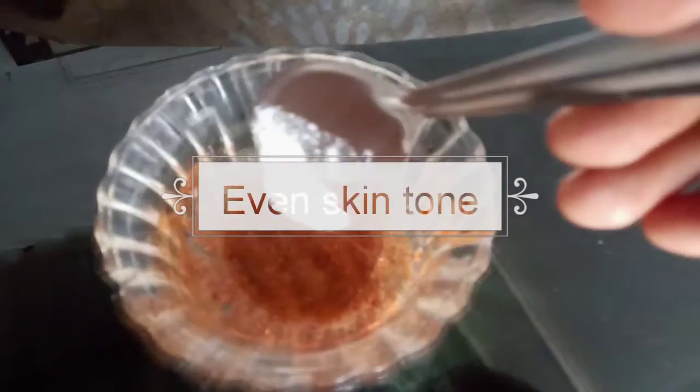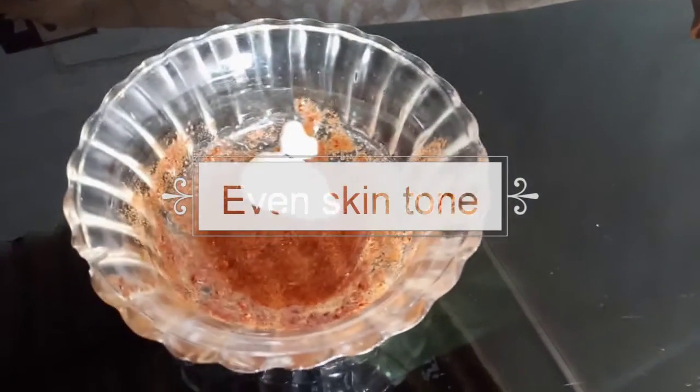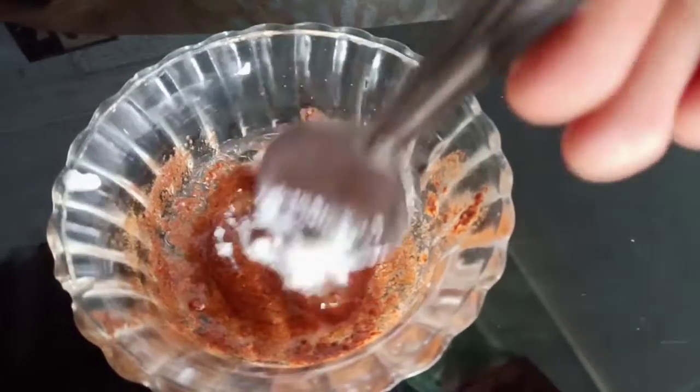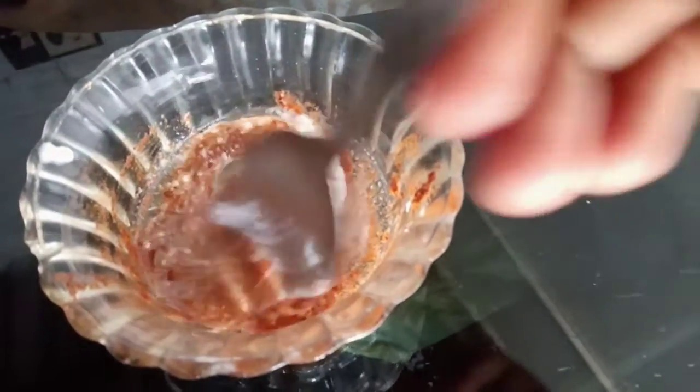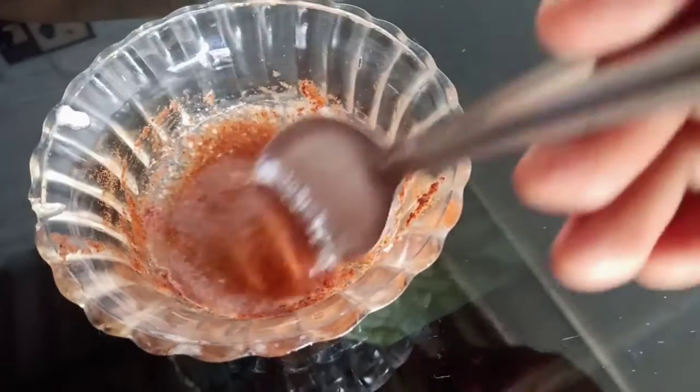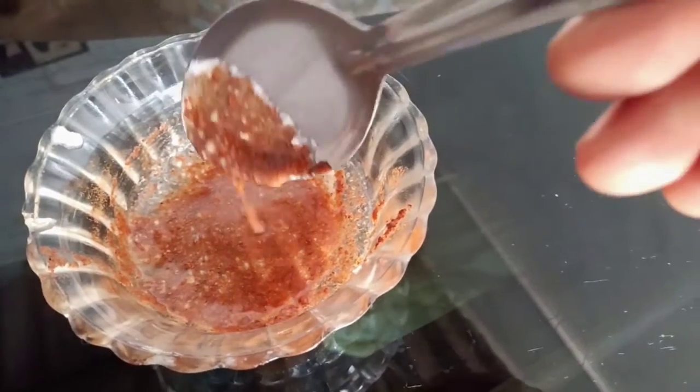Next face pack for even skin tone: cinnamon powder, honey, and 1 tablespoon of curd — mix it and apply it. If you apply it for acne, you can achieve even skin tone and remove pigmentation from the face. Apply for 5 to 10 minutes, then wash off with warm water.